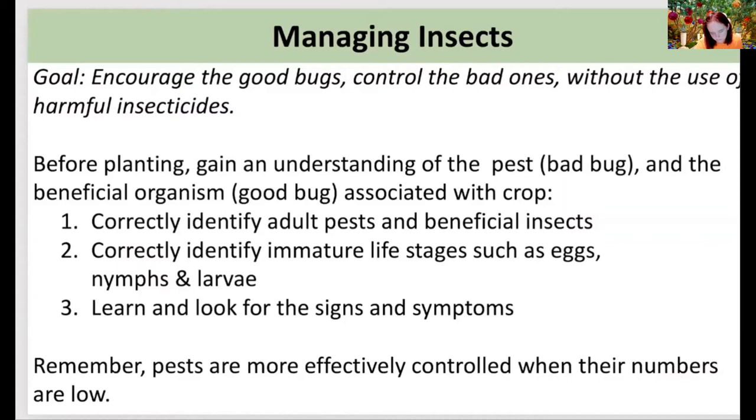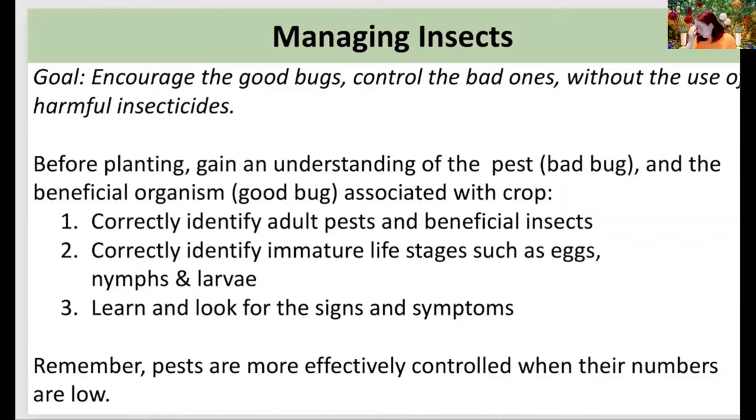Our goal with insect management is to encourage the good guys and minimize the bad bugs — and notice I said minimize, not eradicate — all without the use of harmful insecticides. Before getting into those questions, we need a good understanding of how bugs damage our gardens in the first place: with their mouthparts. They either have a chewing mouthpart or a sucking mouthpart similar to a beak that pierces the leaf and sucks the nutrients out. These guys are tiny, so in order to compete on their playing field, we need to become an observant gardener — that's our first action.